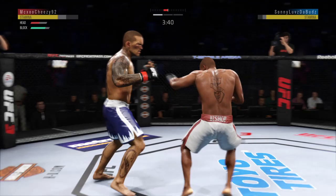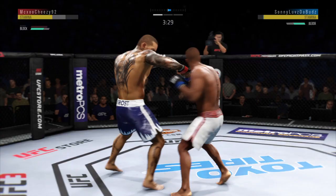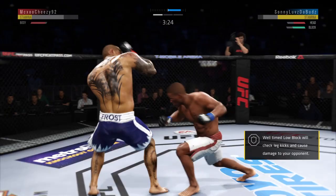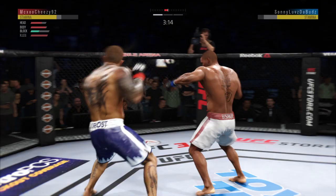Nice jab. He's looking for that left — it's not there. How about that shin? That one hurt. Both fighters throwing heat now. A nice straight lands there by Frost. Nice leg kick. Big body shot. There's a nice inside leg kick. Oh, he got caught — he's got him hurt here.